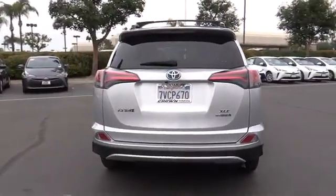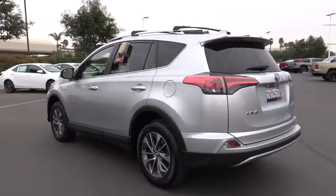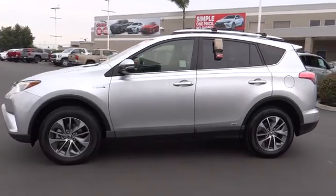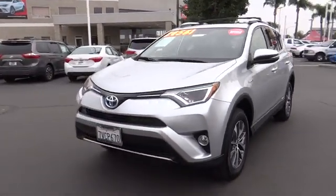This vehicle has less than 25,000 miles. Here are some of this vehicle's great options: traction control, power liftgate, leather-wrapped steering wheel, dual airbags, alloy wheels, power steering, four-wheel disc brakes, trip computer.